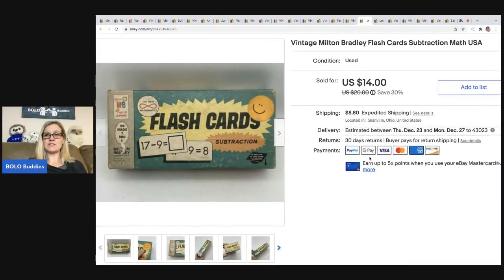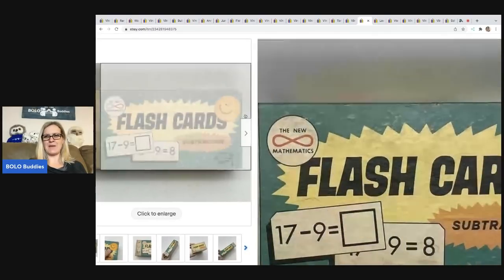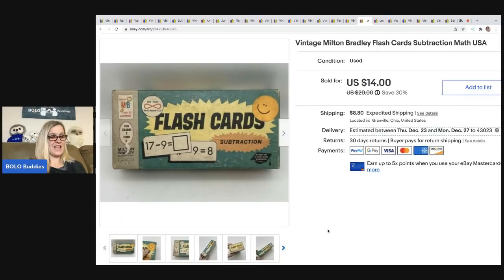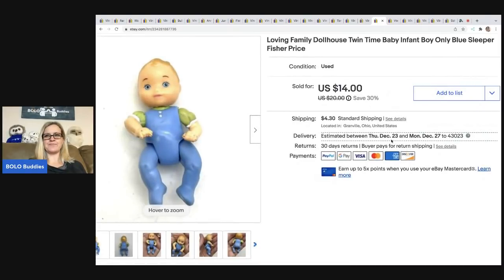These vintage flashcards came out of a thrift store mystery box and actually sold really quickly. There were some others listed, so I priced mine kind of low because they still had a happy face sticker on it and the box had a little bit of damage. I didn't know if they were ever going to sell and they sold fast — a nice surprise. Took a best offer of $12 and the buyer was all in for $25.82. Next is this Fisher-Price Loving Family Twin Time baby infant in the little blue and green outfit. Sold it for $14 and the buyer was all in for $19.50. I got it at a garage sale for about 50 cents.